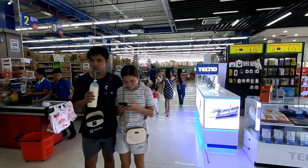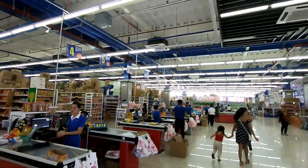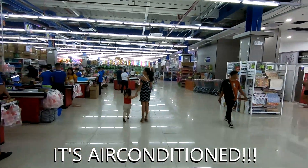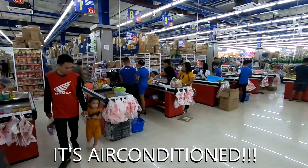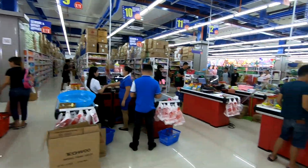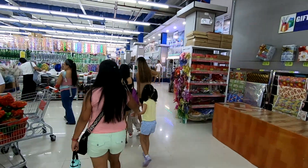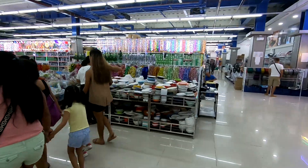This place, however, is brand new. It's huge, it's fantastic, the staff is super helpful, and the aisles are extremely wide. This is like being in the U.S. and going to a Costco or something. And if you like cheap Chinese stuff — and if you're in the Philippines, you have no choice but to like cheap Chinese stuff.